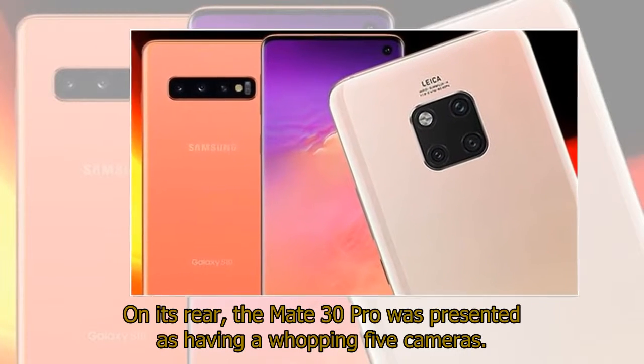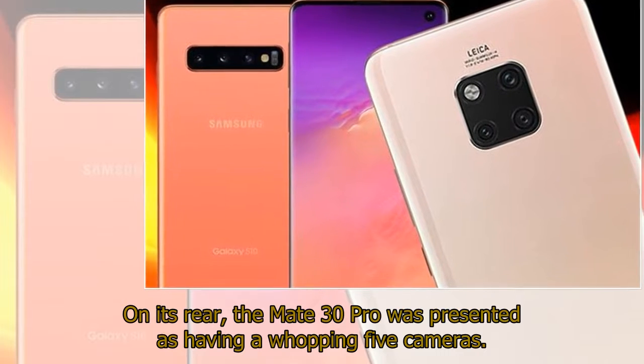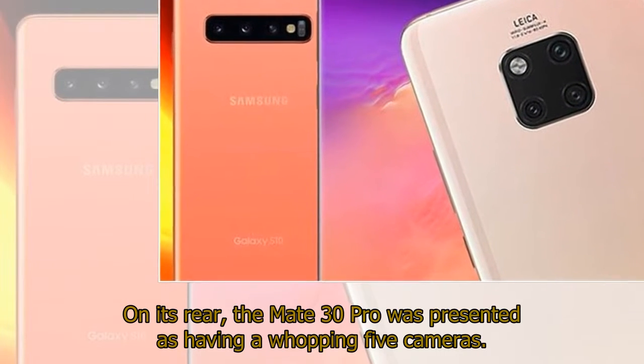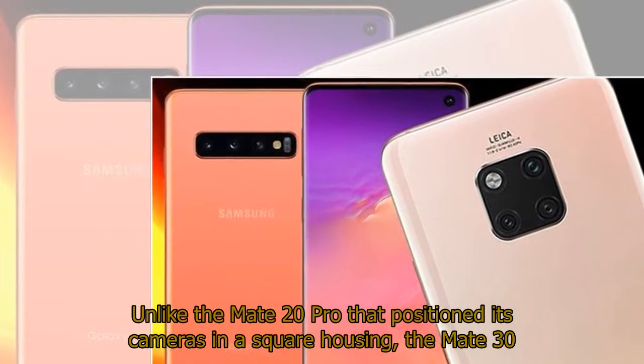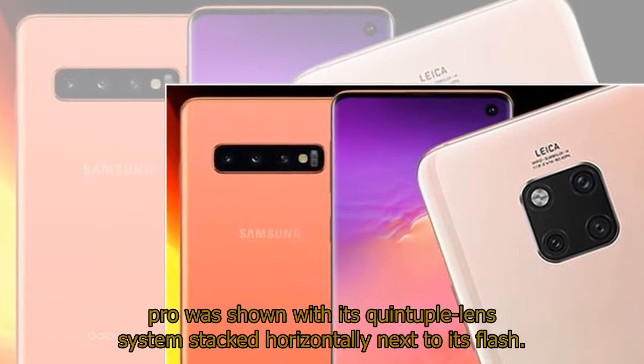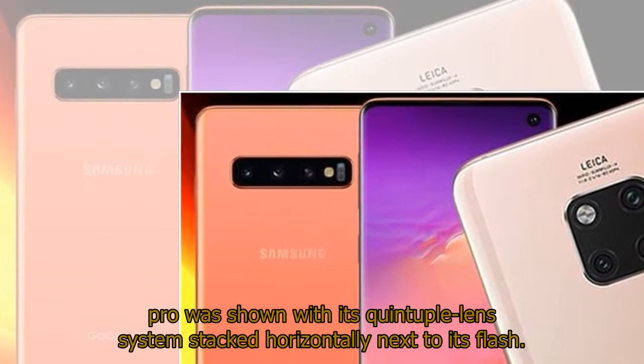On its rear, the Mate 30 Pro was presented as having a whopping five cameras. Unlike the Mate 20 Pro that positioned its cameras in a square housing, the Mate 30 Pro was shown with its quintuple lens system stacked horizontally next to its flash.